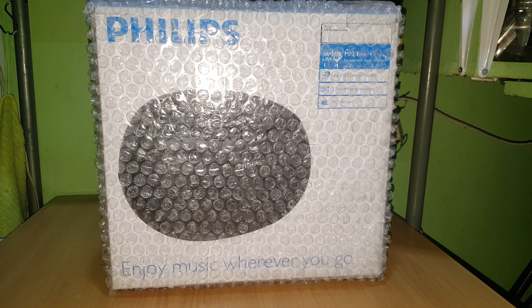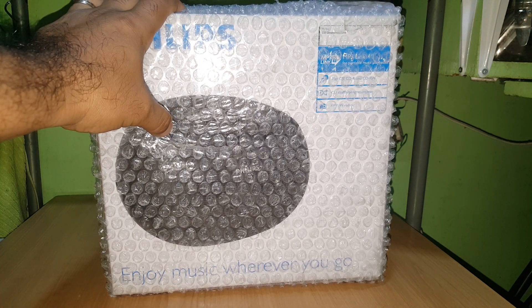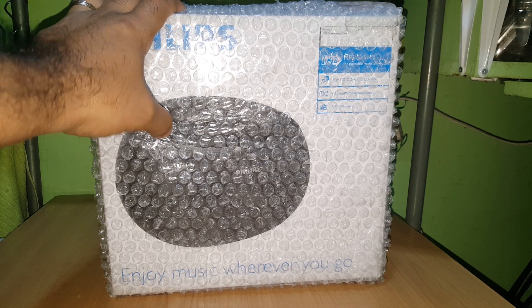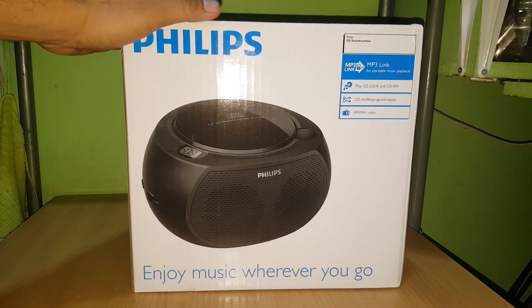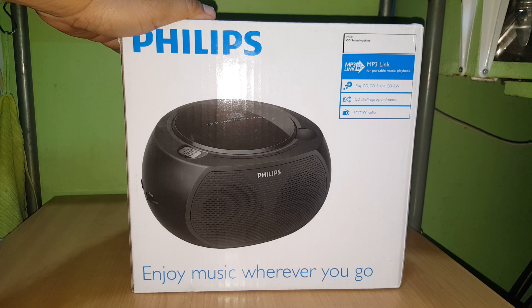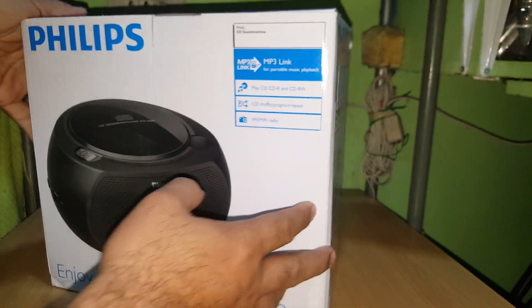What's up guys, it's time to open some packages. I'm not sure if this is a speaker or a player — too big for a box. Who in the world is gonna order a CD music player in 2019? I just cannot get it. It says here 'enjoy music wherever you go.'